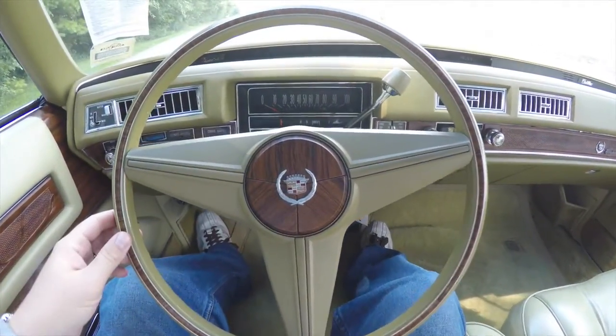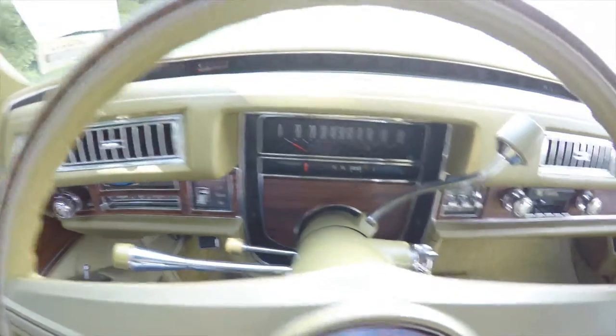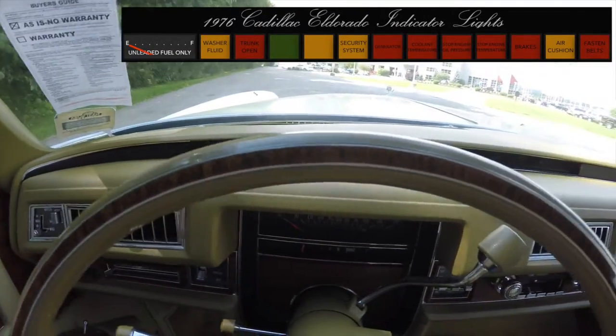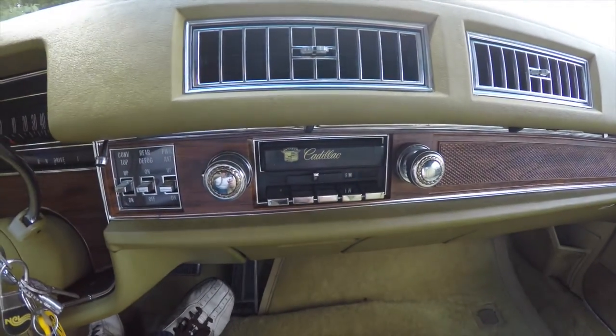Panning through the interior for just a little more detail. The vehicle has 14,208 miles on it. Up on top you have your fuel gauge and assorted warning lights, as well as a quartz clock. AM/FM 8-track player.